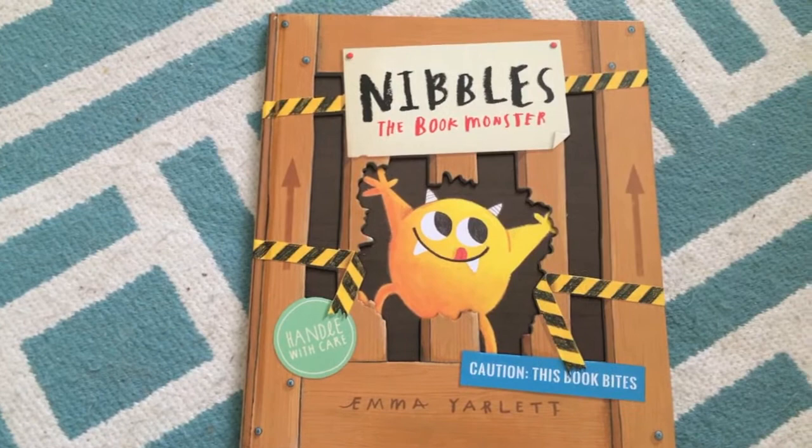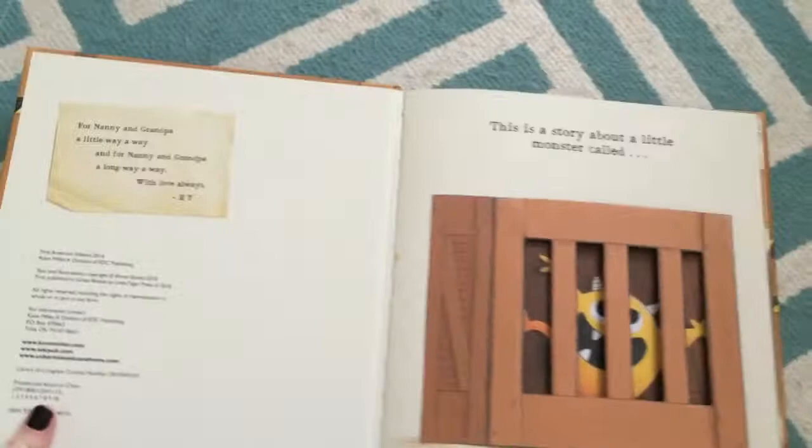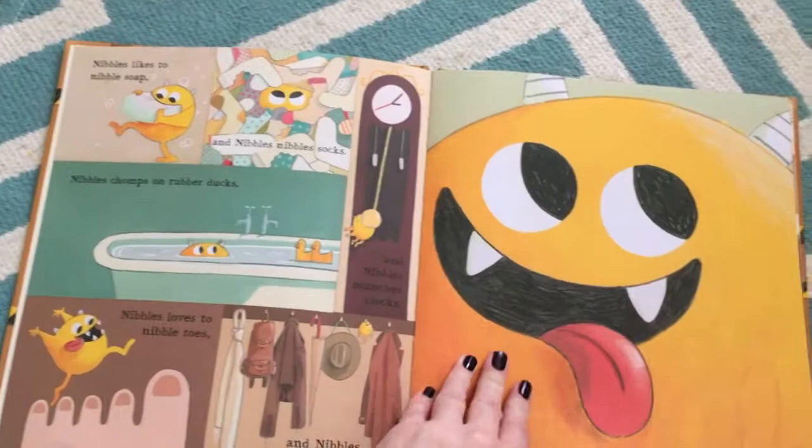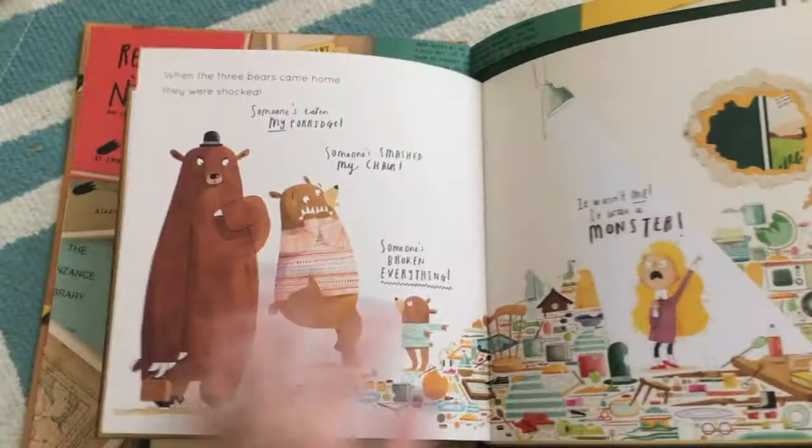This one is Nibbles the Book Monster — and just a warning, my cat is playing with cardboard boxes and tape, so I'm sorry if he suddenly makes a lot of noise. So this is Nibbles the Book Monster. It's about a little monster who is stuck in a cage because he eats everything, including books. But he escapes, and now you have to go through and find him as he keeps getting into books within books.